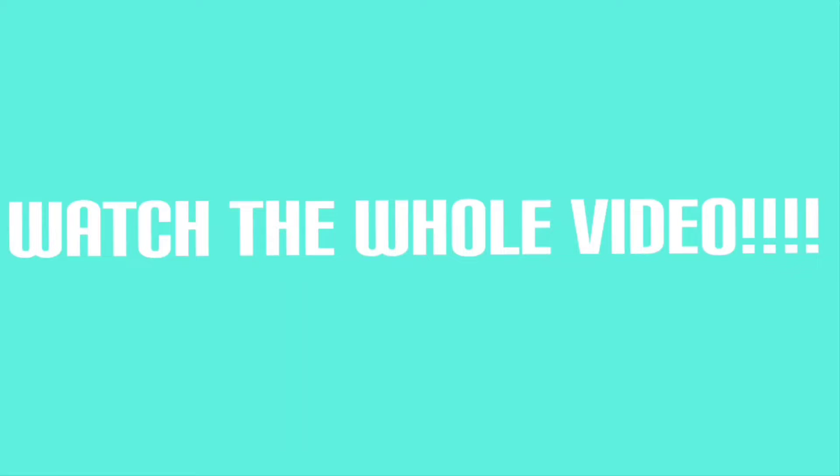All right guys, before you watch this video, make sure you watch the whole thing. I have a question for you at the end. Thank you for watching this announcement.